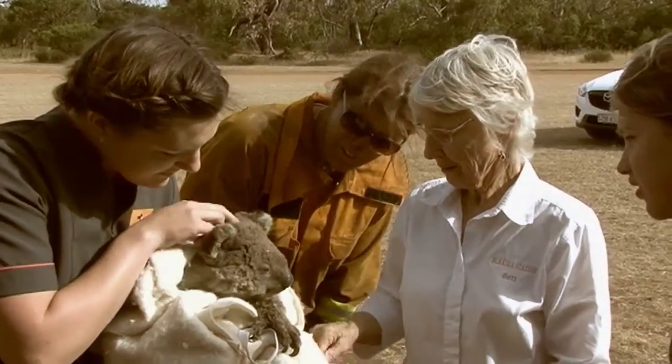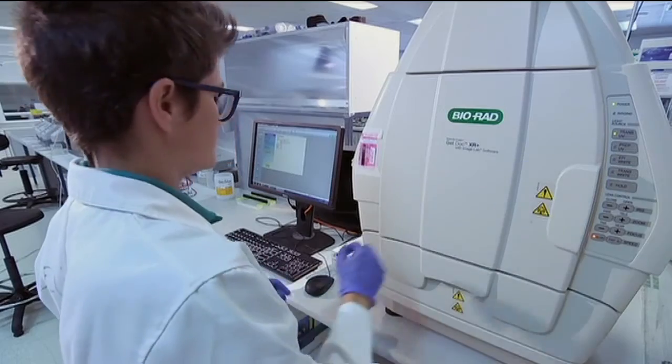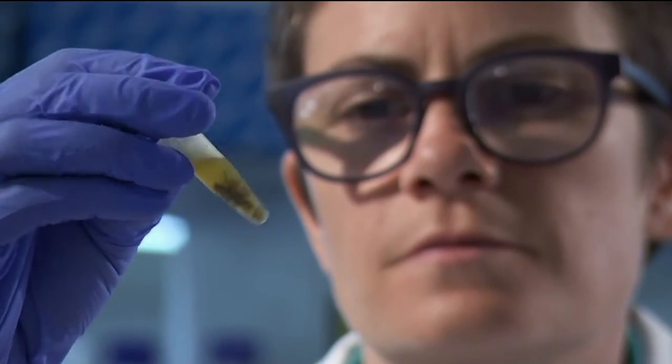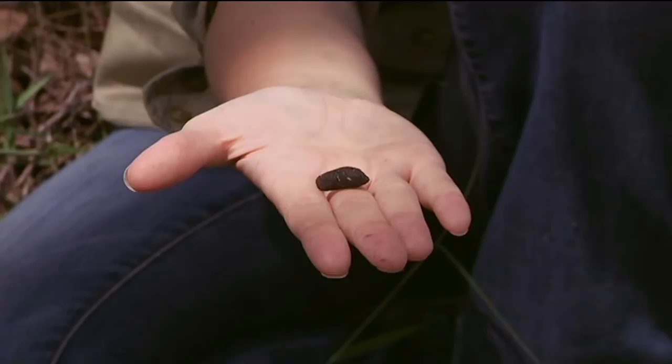In many parts of Australia, koala numbers are declining because of dog attacks, road strikes, and vanishing habitat. So researchers like these are trying to figure out which are the most important areas to keep protected. You can see how small the scats are and they're so easily obscured in the litter, so for a human to see that, it's really hard.